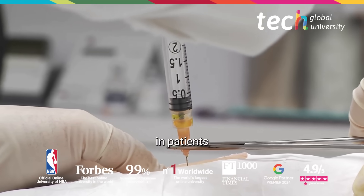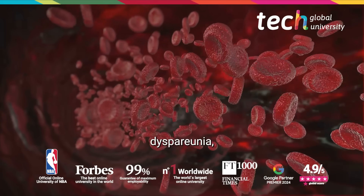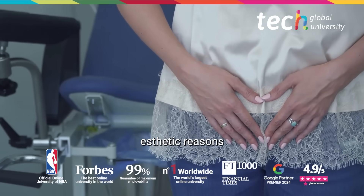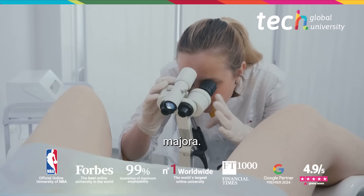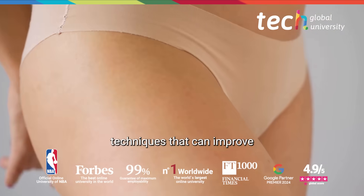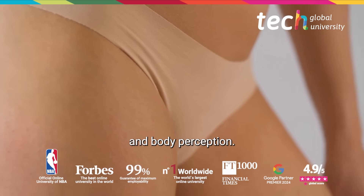They are indicated in patients with vaginal dryness, dyspareunia, lichen sclerosis, or simply for aesthetic reasons such as laxity of the labia majora. These are minimally invasive techniques that can improve both quality of life and body perception.